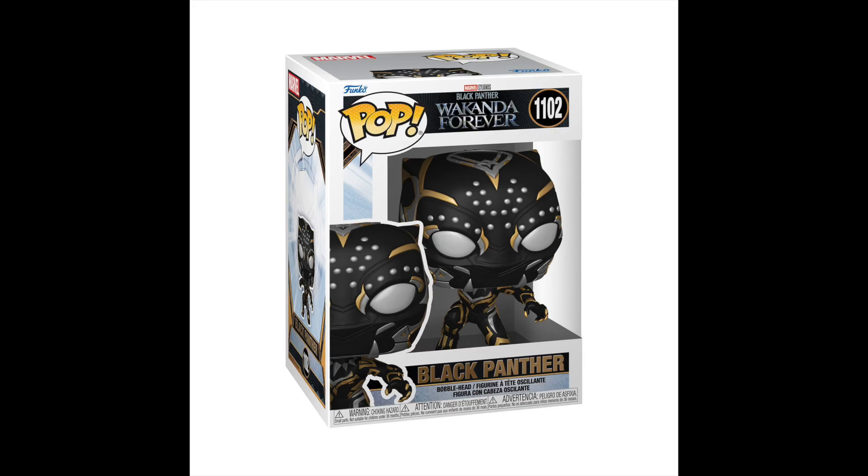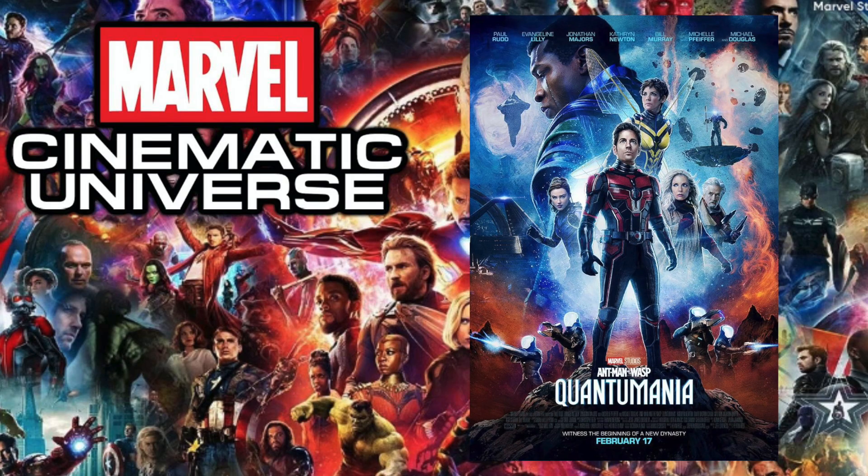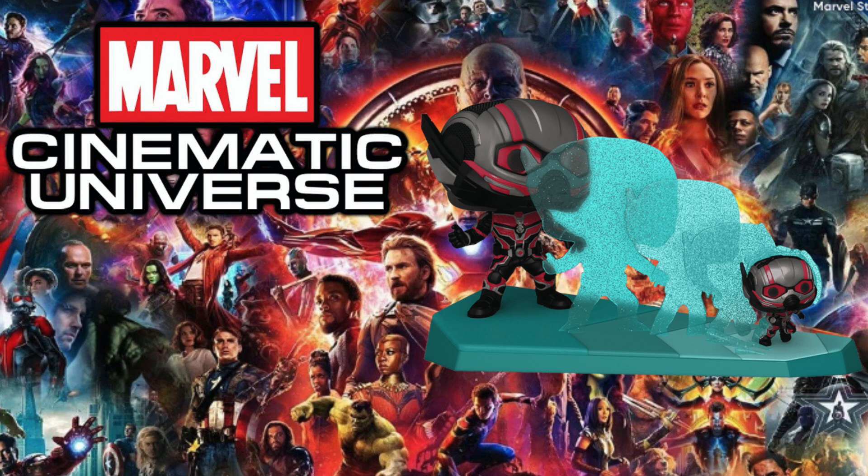Next up is 2022's Black Panther: Wakanda Forever, and the pop I chose is Namor. This pop is really awesome — I love the detail, Namor was an awesome character in the movie, and you have the water basin base. Although there were some cool pops like the Shuri Black Panther or even Namor riding the orca, there's something about this one that just sticks out with the posing and that water base that I always love when Funko does.